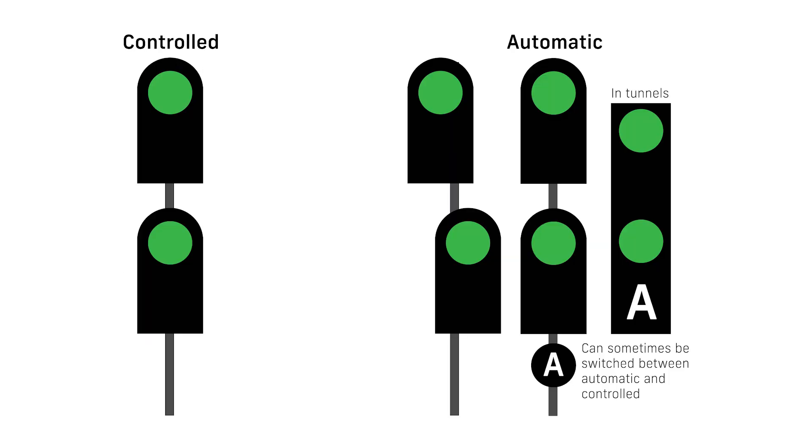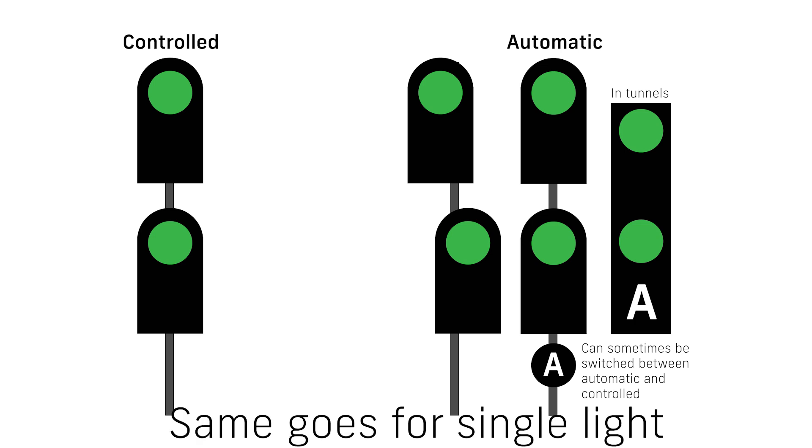Double light signals can be arranged in a few ways. In open environments, the heads can either be vertically aligned or slightly off-centre, denoting a controlled and automatic signal respectively. In restricted clearance areas like tunnels, or on signals that can operate as either automatic or controlled, a subsidiary 'A' light is fitted to indicate automatic operation and the heads are vertically aligned.